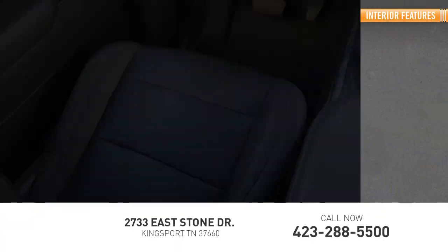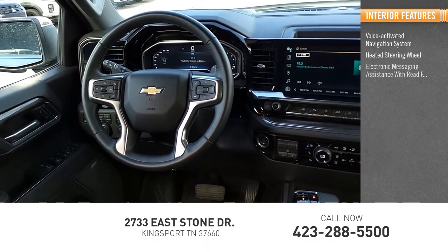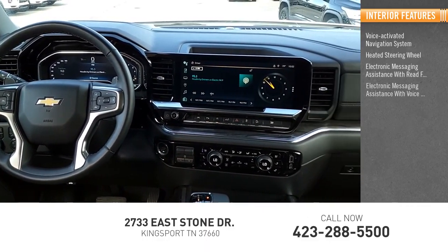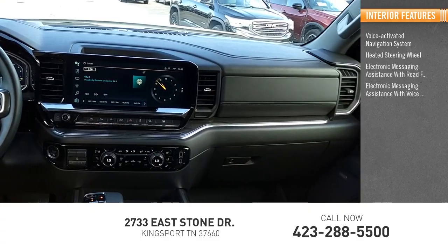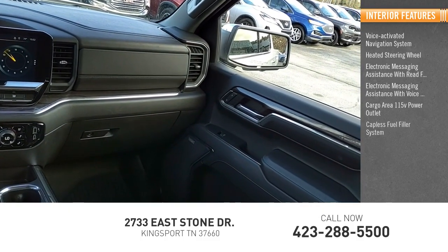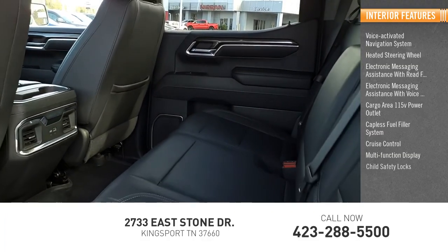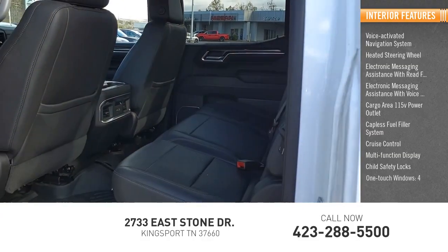Inside you'll find a voice-activated navigation system, heated steering wheel, electronic messaging assistance with read function, electronic messaging assistance with voice recognition, cargo area 115-volt power outlet, capless fuel filler system, cruise control, multifunction display, child safety locks, one-touch windows.